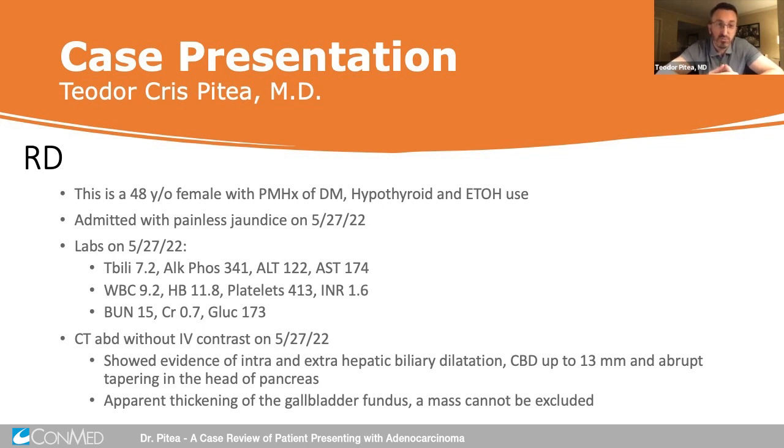Her labs on admission showed a bilirubin of 7.2, an ALK-PAS of 341, ALT 122, AST 174. WBC count was 9.2, platelets 413, INR 1.6, and kidney function was good. The CT of the abdomen done in the emergency room showed evidence of severe intra- and extra-hepatic biliary dilation with a CBD up to 13 millimeters and an abrupt tapering in the head of the pancreas. Incidentally, she was known to have a thickened gallbladder fundus, somewhat away from the area of the stricture, and therefore we consulted for further evaluation with EUS and ERCP.